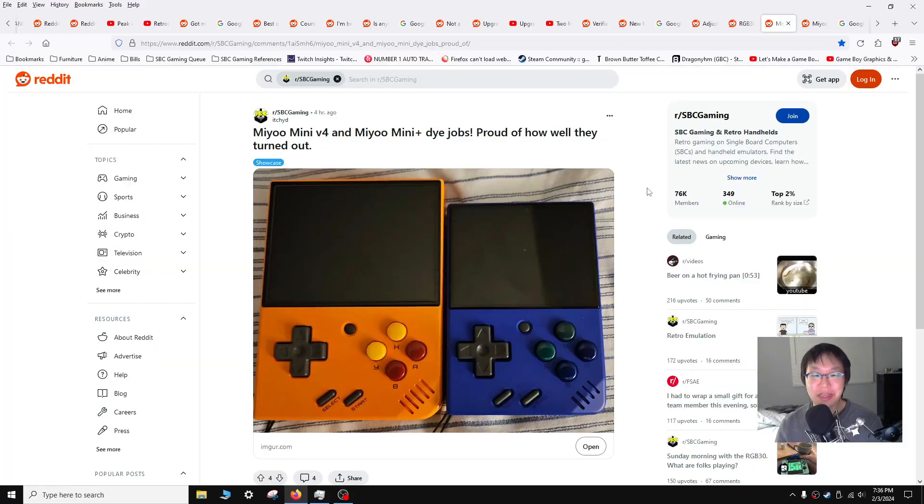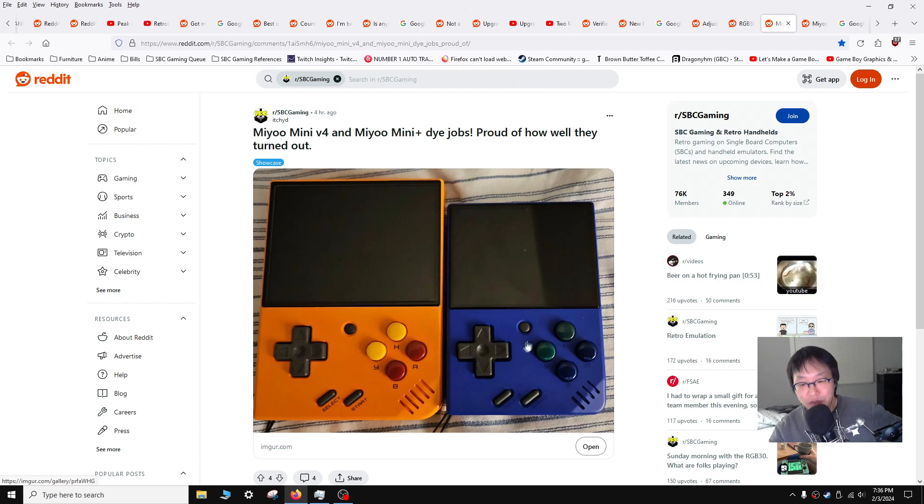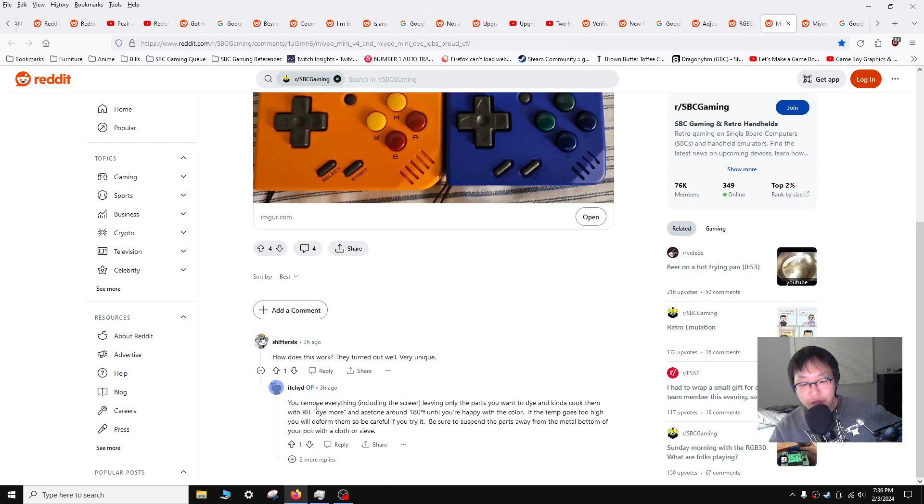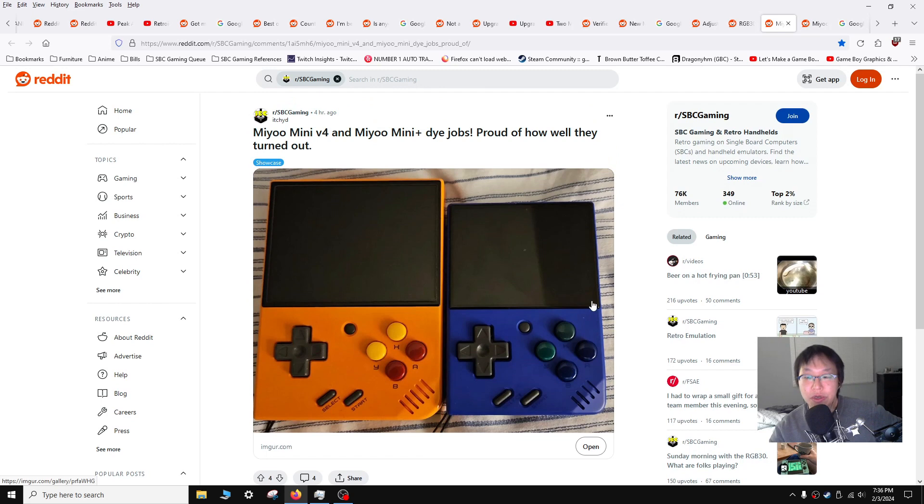I thought this was a pretty cool dye job from user Itched — it's a Miu Mini V4 and a Miu Mini Plus dye job. I think it turned out great. It looks fantastic. I like that shade of orange — there's blue here too. It looks really good. There's a little bit more detail from the OP if you want to check it out and do it yourself.